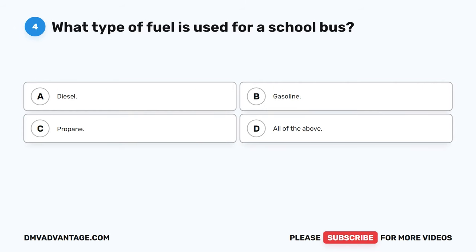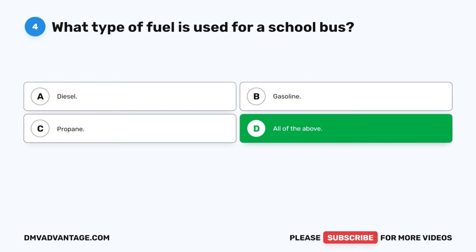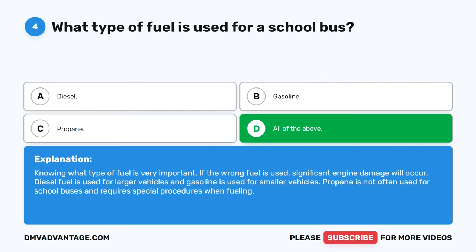Question 4: What type of fuel is used for a school bus? The correct answer is D, all of the above — diesel, gasoline, and propane. Knowing what type of fuel is very important; if the wrong fuel is used, significant engine damage will occur. Diesel fuel is used for larger vehicles and gasoline for smaller vehicles. Propane is not often used for school buses and requires special procedures when fueling.